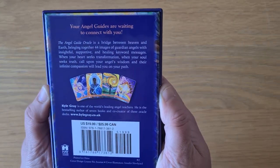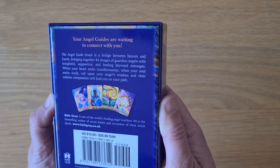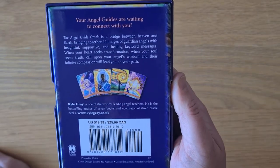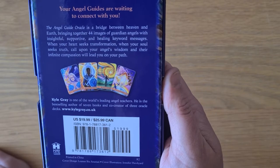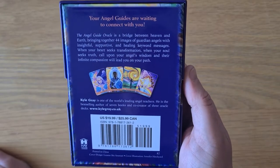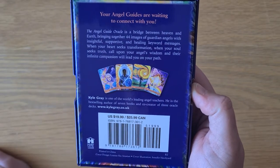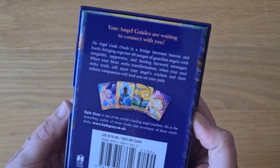It reads: 'Your angel guides are waiting to connect with you.' The Angel Guide Oracle is a bridge between heaven and earth, bringing together 44 images of guardian angels with insightful, supportive, and healing keyword messages. When your heart seeks transformation, when your soul seeks truth, call upon your angels — their wisdom and infinite compassion will lead you on your path. Kyle Gray is one of the world's leading angel teachers, best-selling author of seven books and co-creator of three oracle decks.